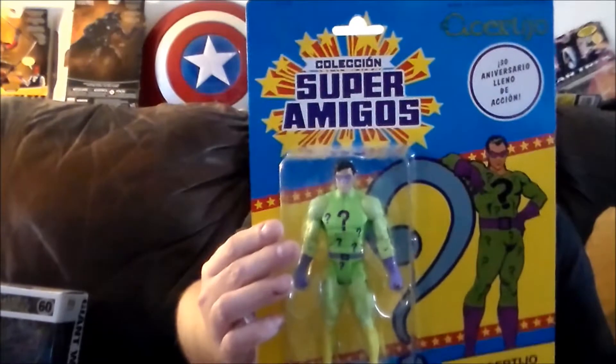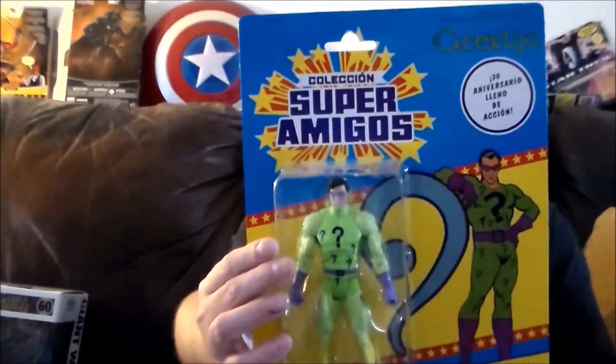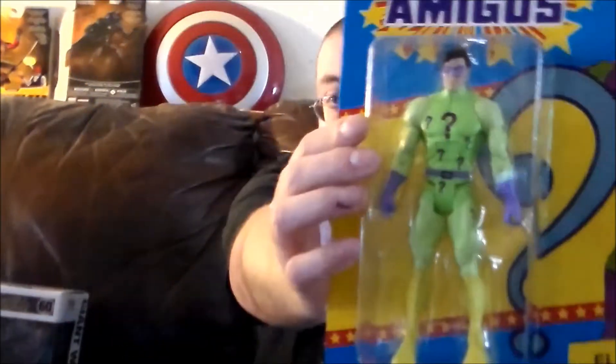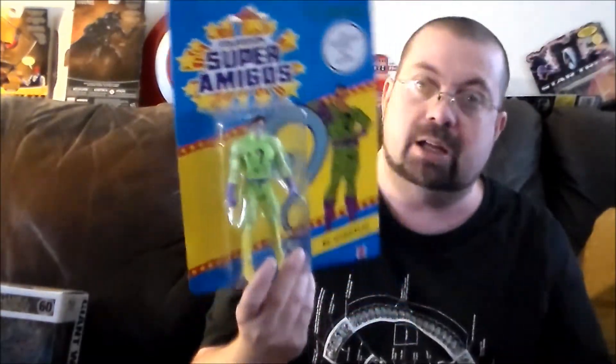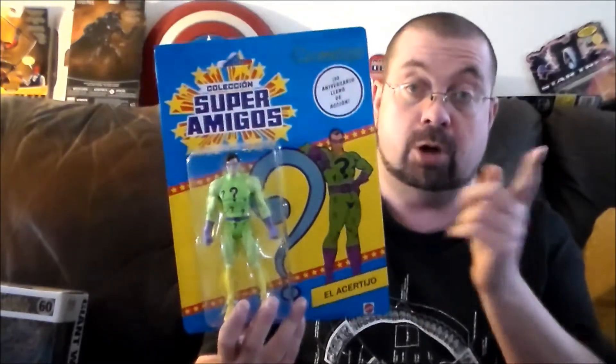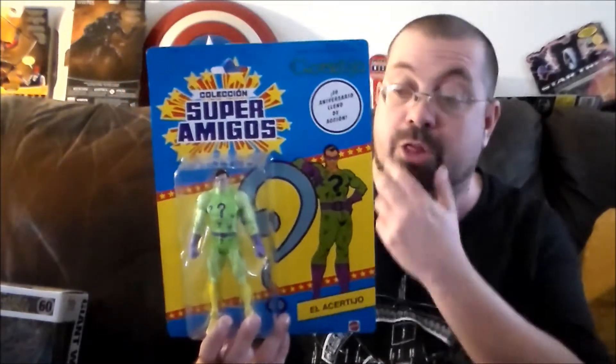And then I picked up a couple other figures. One was from ThinkGeek — it's the Super Amigos Collection, El Esetil, which is the Riddler. It's the regular version, the 6-inch figure. I'd actually gotten one before for Maddie Collector — that was in a box I'd found at my local flea market. I got this one on sale for $15 at my local ThinkGeek.